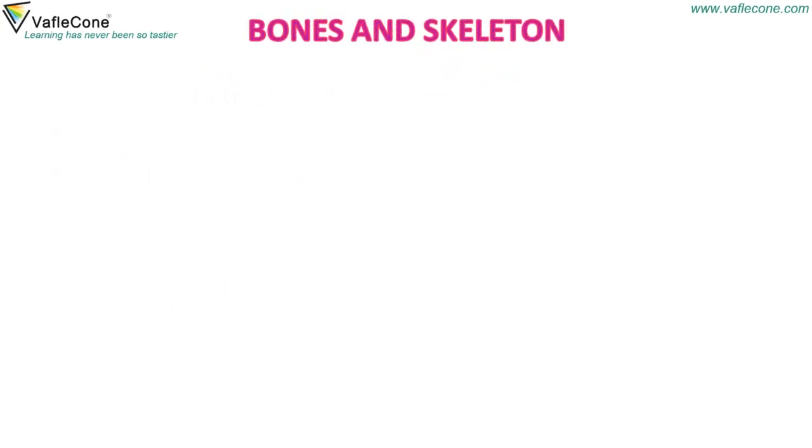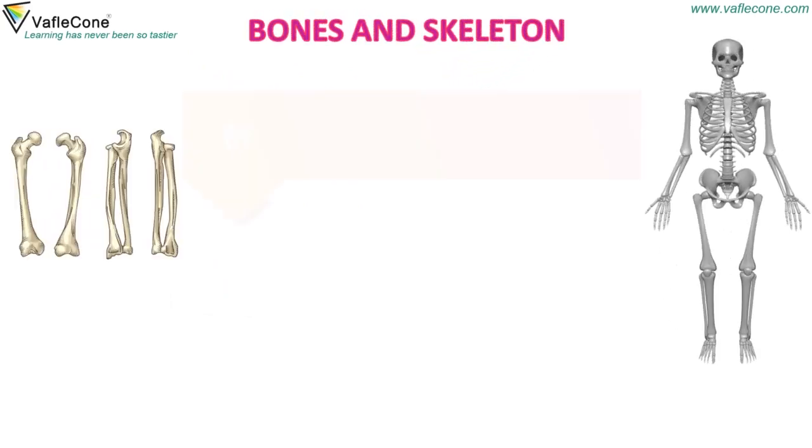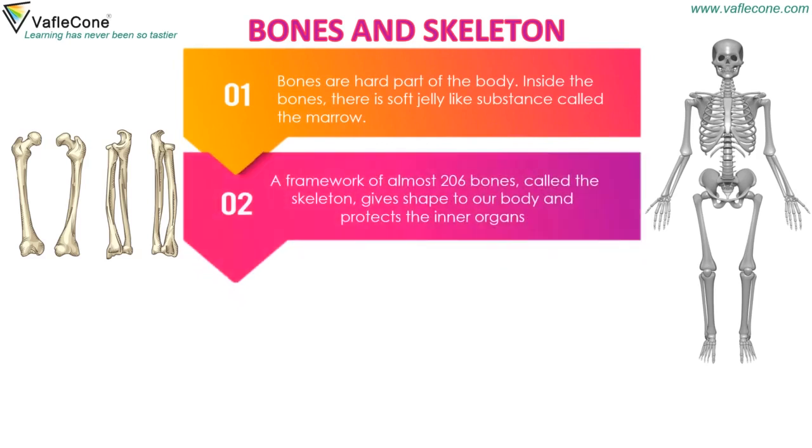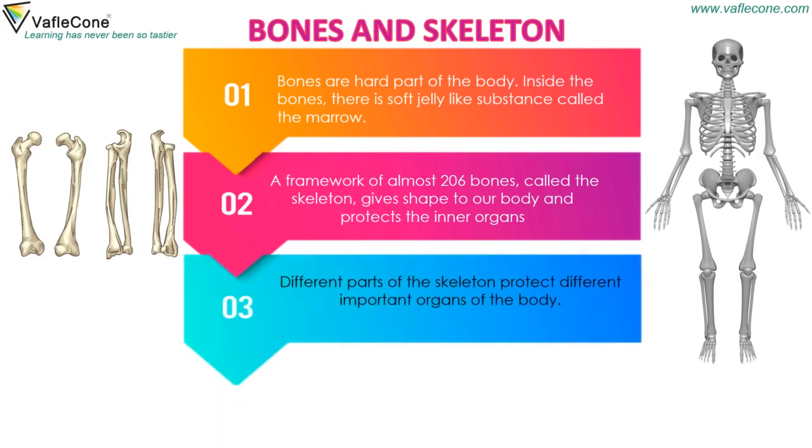Bones are the hard part of the body. Inside the bones, there is a soft jelly-like substance called the marrow. A framework of almost 206 bones called the skeleton gives shape to our body and protects the inner organs. Different parts of the skeleton protect different important organs of the body.